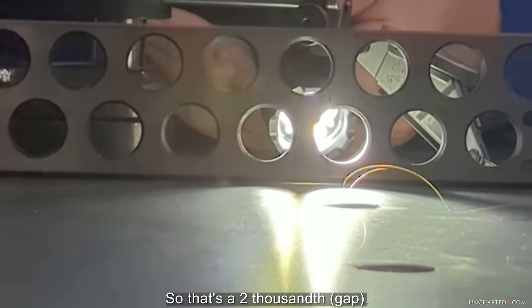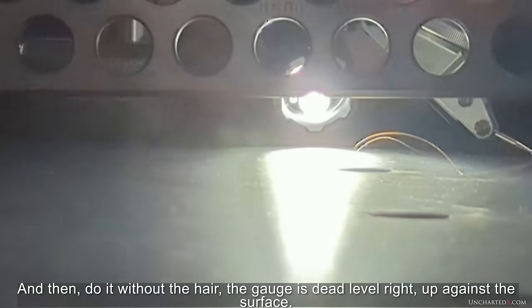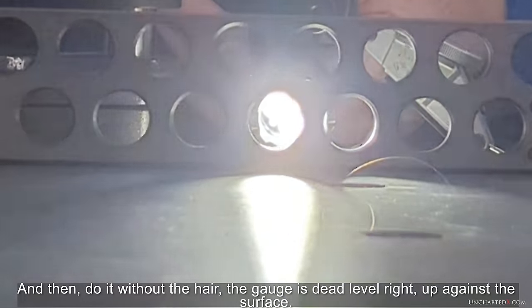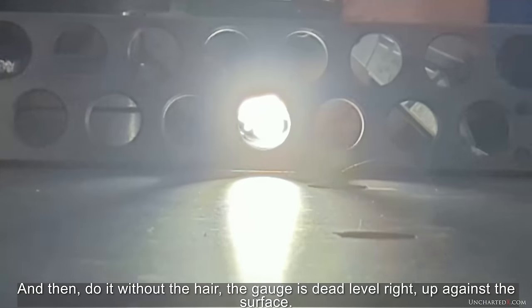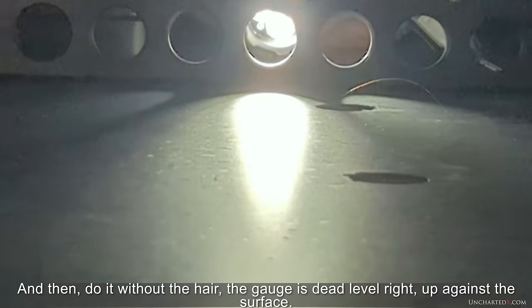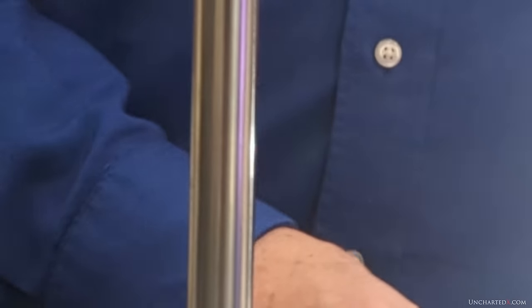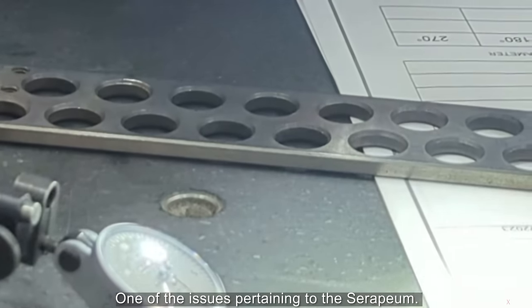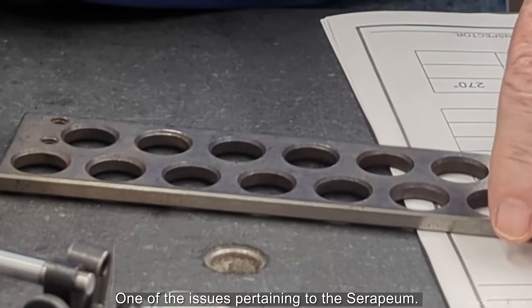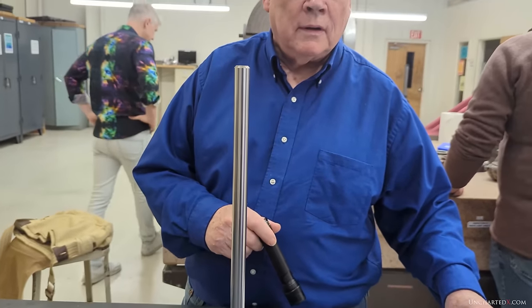So that's a two thousandth reading. Another gap, and then you do it without the hair and it's just dead level. So up against the straight edge — that's just a good little demonstration. When you come to the question of precision, and people will claim that it's not that precise — I mean, you go to the bottom of the box and you can see it's out — that's fine. But just to get that precision on the top surface is not like an accident.